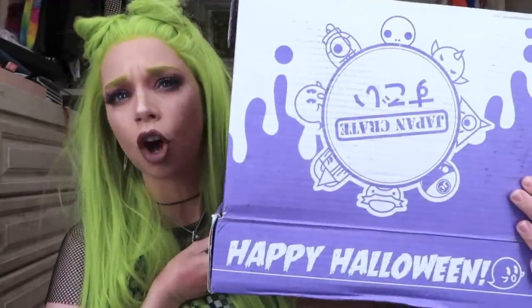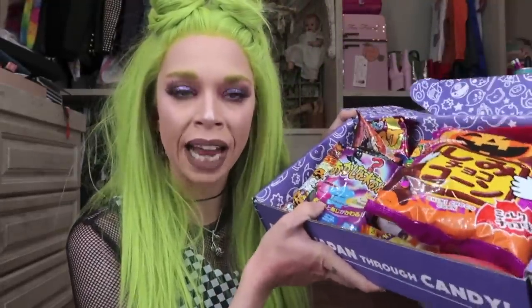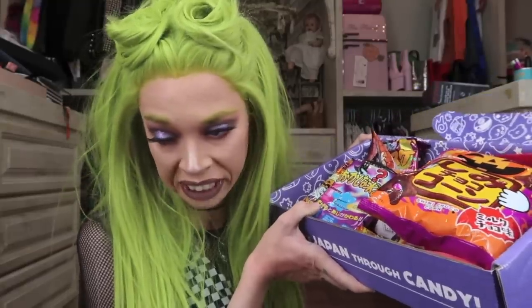We are actually testing a snack delivery service called Japan Crate, and they sent me their Halloween box. We are going to be testing and sipping on 15 different snacks. If you click the link in the info box, I am doing a little giveaway. One lucky winner will win this entire box of Japanese snacks — a new one, obviously, not the ones I'm tasting today. And also the Oogie Boogie popcorn container I just brought back from Walt Disney World. All the rules, info, and how to enter will be in the info box down below.